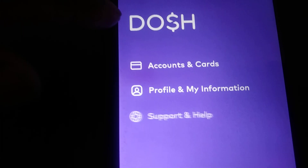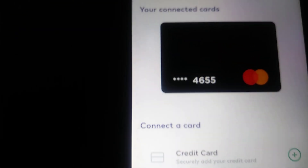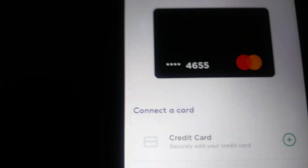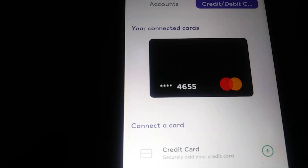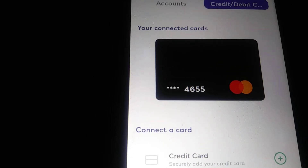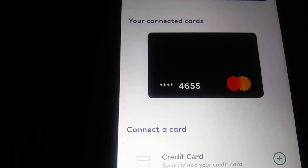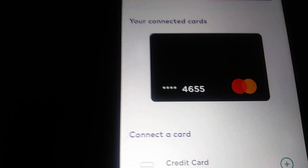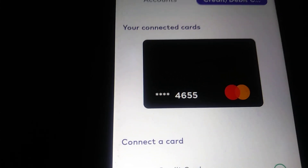Now I want to show you what you have to do — you have to link a card. Go to Accounts and Cards, then link your credit card. Every card you use to make purchases, put them all in here, so that whenever you're swiping a different card you're still getting the cash back. The very important thing to remember is that you get five dollars automatically just for linking your card. As soon as you download the app, sign up, and link your debit card, they're going to put five dollars into your account.